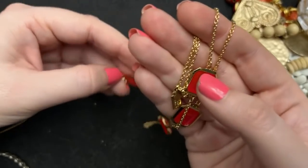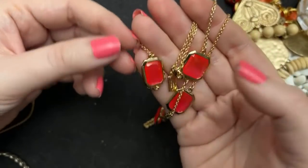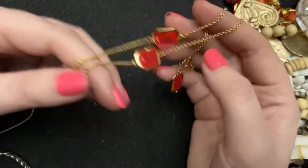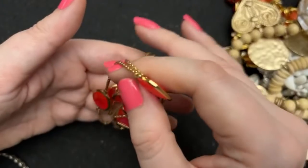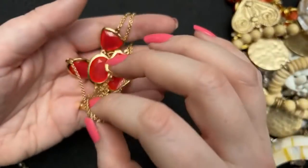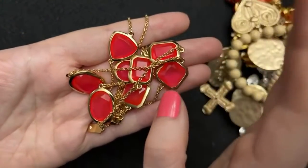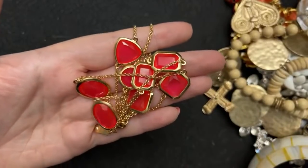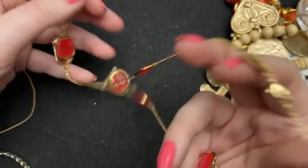I thought these were plastic but they feel heavier than I expected — maybe glass, or at least a heavier acrylic. Isn't that the most summery color ever? I love it. I quite like Kate Spade.